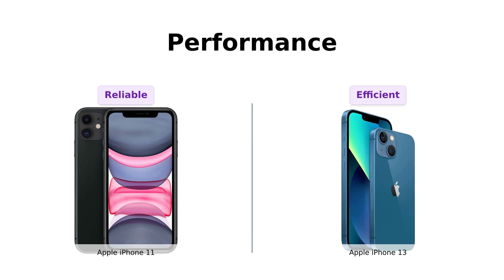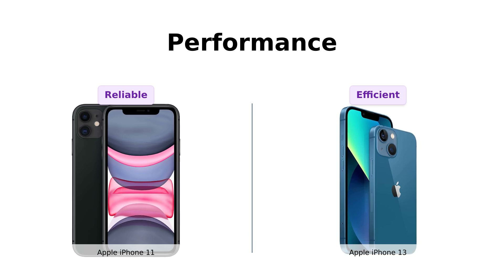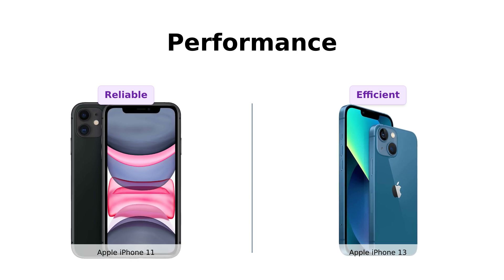If you're into gaming or heavy multitasking, the iPhone 13 is your best bet. Reviewers have noted the iPhone 11 performs well for most tasks, but the iPhone 13's speed and efficiency are unmatched.